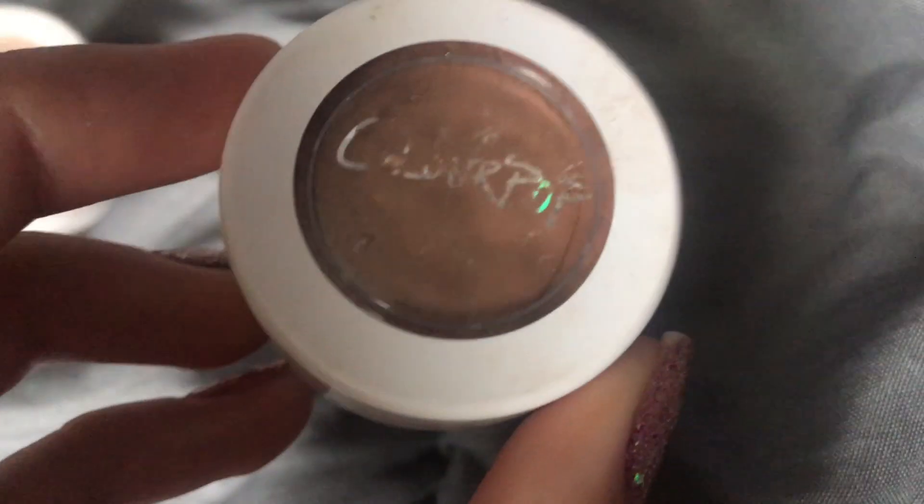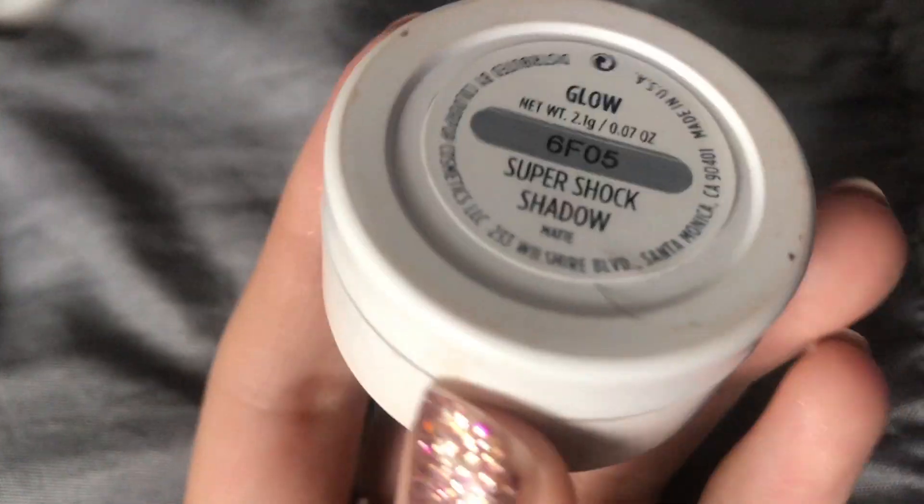I have two matte super shock shadows. The first is called Cornelius — it's a warm caramelly brown color. It is a nice color but I prefer a full matte eyeshadow, since this is only kind of matte. I might start using this as a crease color for my Panda palette. It reminds me of Salted Caramel from the Chocolate Bar palette. The second is called Glow — a creamy white with a cream tone to it, your typical brow bone highlight. It gives a perfect base to your lids. So those are all my super shock shadows.